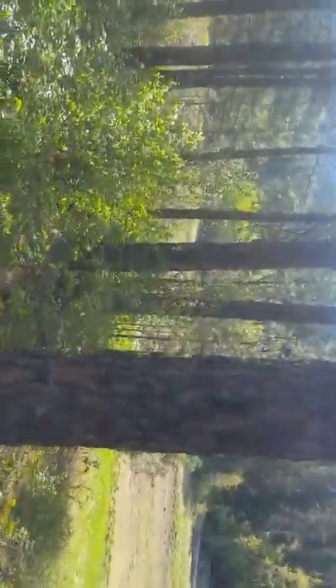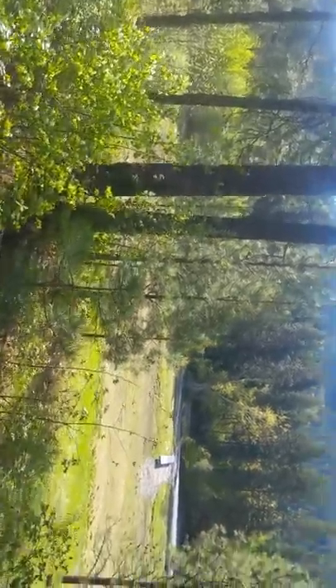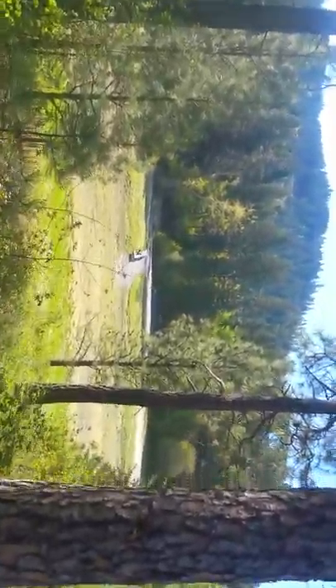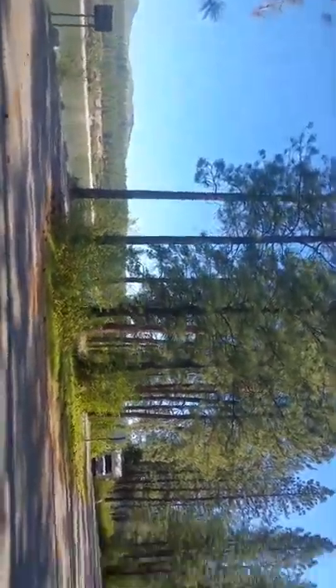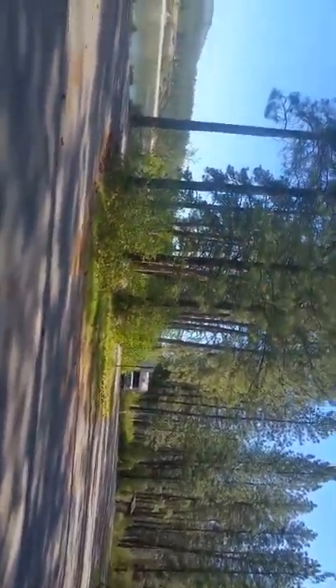There's also a history tour since this used to be a town, and the tour starts over there at those signs. There's a vault toilet over there as well. It's only vault toilets at this campground.